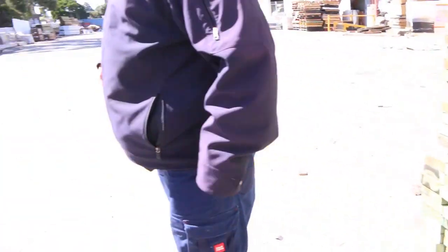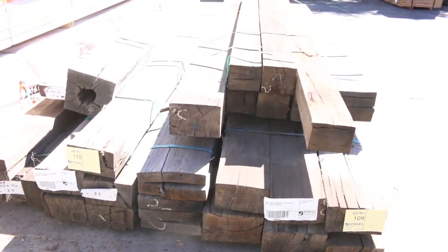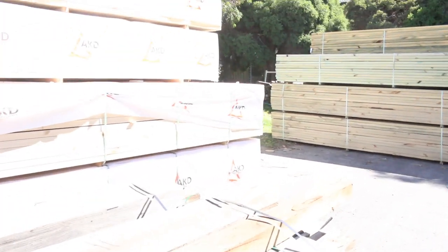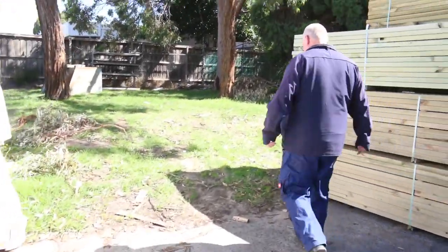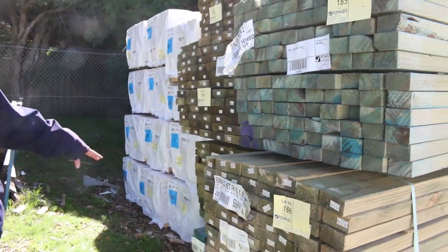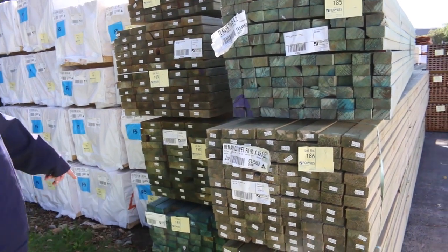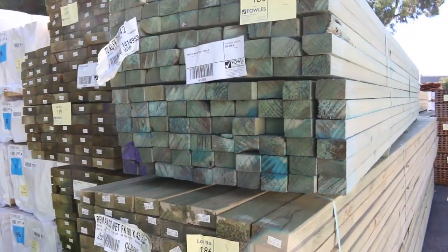And a couple of ripper packs over here — lot 109 and 110. Massive sections of hardwood there; something you don't get every day. More treated pine over here. We've got the 90 by 45 treated once again, some 140 and 190 by 45 treated as well. Also some termite-treated M10 in amongst the mix there — 90 by 45 and some 70 by 45 also.